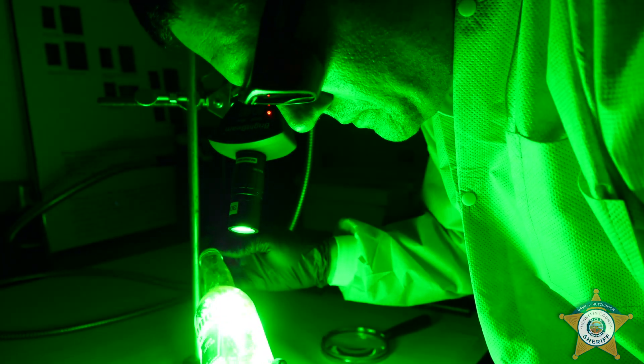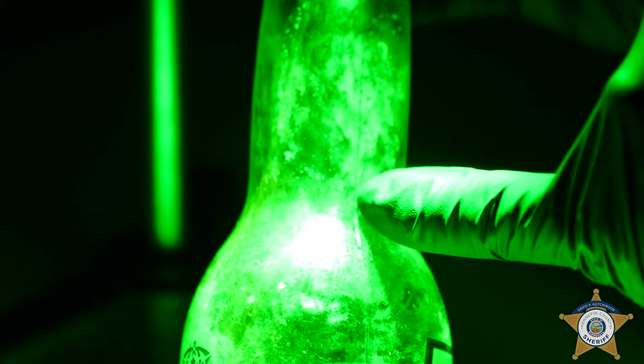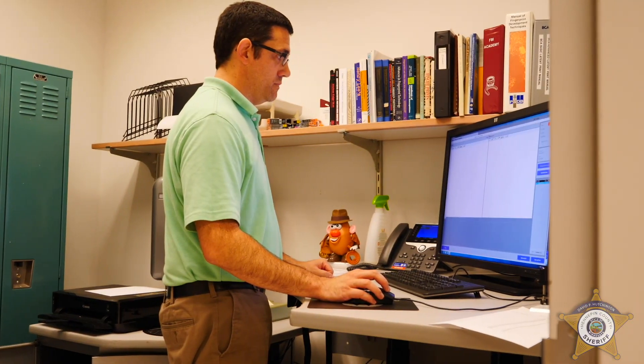When we apply a dye stain, often we can't see that with our naked eye — we need to use a laser. We process upwards of 500 items or more in a year. We have had someone here in our office develop a suitable print off of a skateboard.